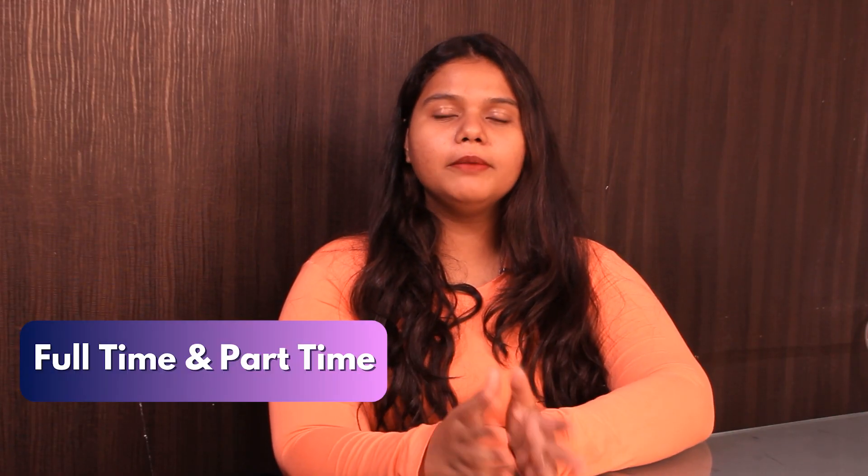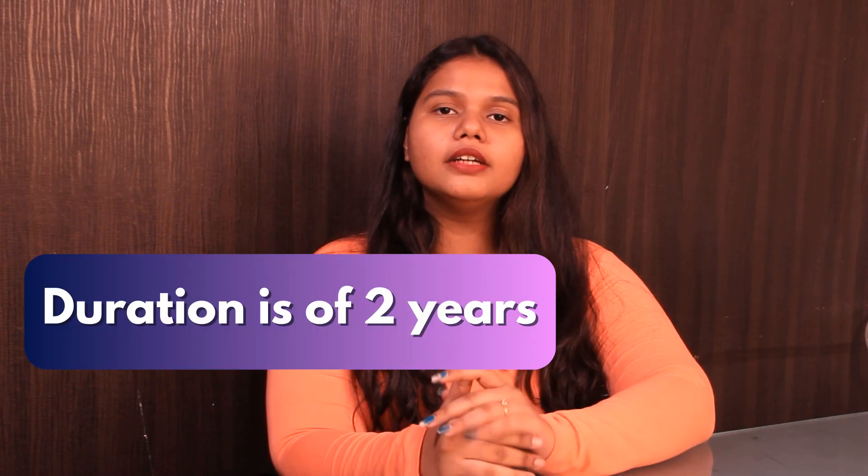Now talking about the duration, the program is available full-time and part-time. The duration of the course is around 2 years, but one can complete it within 1 or 1.5 years.